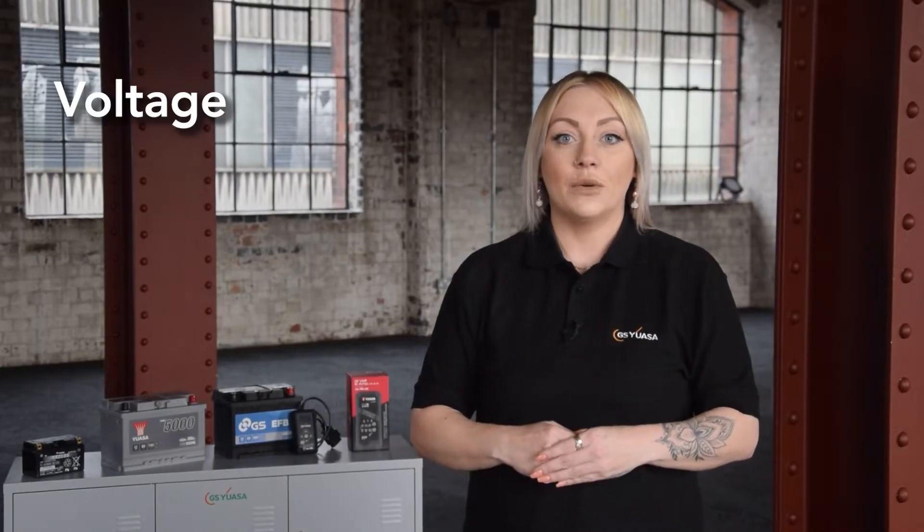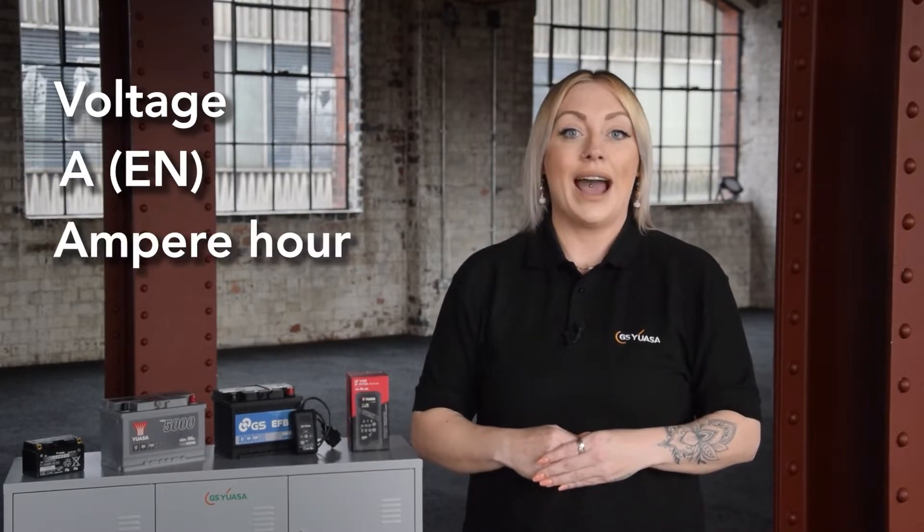When choosing a replacement car battery there are many things you need to consider if you want it to last and provide you with years of service. Your vehicle will need a specific size of battery and have a minimum performance requirement in order for it to operate correctly. The four key things are voltage, CCA, power, and technology.